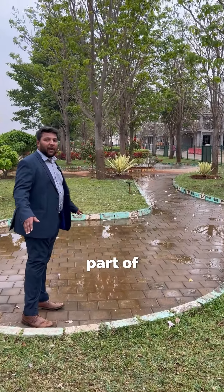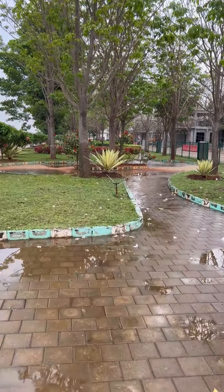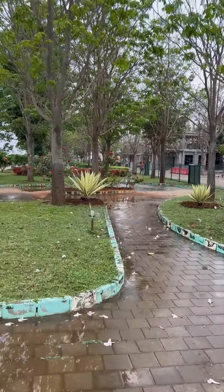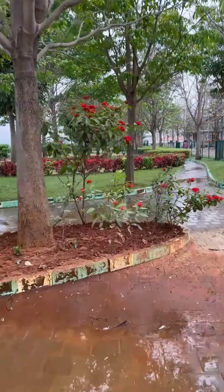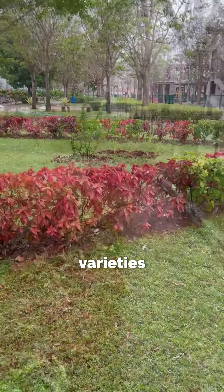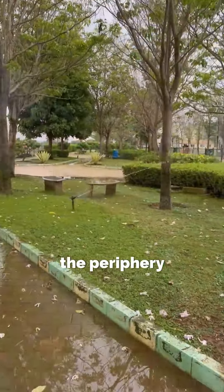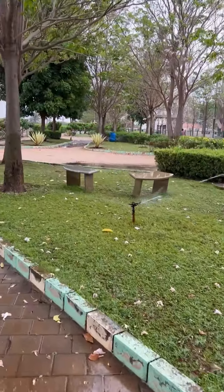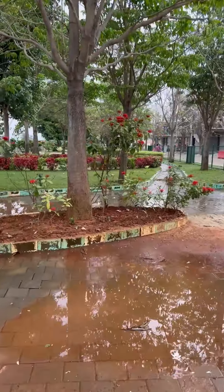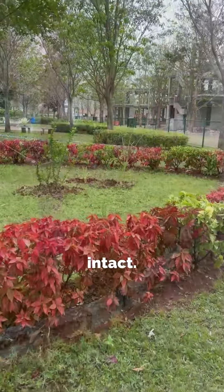We are standing in the most green part of the whole development. This is where the entire park is situated — a complete walking track spanning 3 acres of land, consisting of flowering plants and different varieties of trees along the periphery of the lake. Regular maintenance is done for the parks and the greenery is kept intact. Thank you.